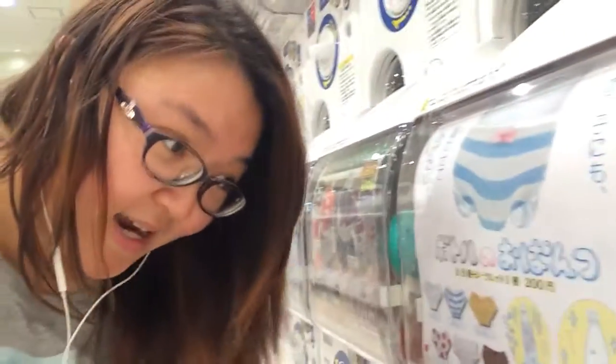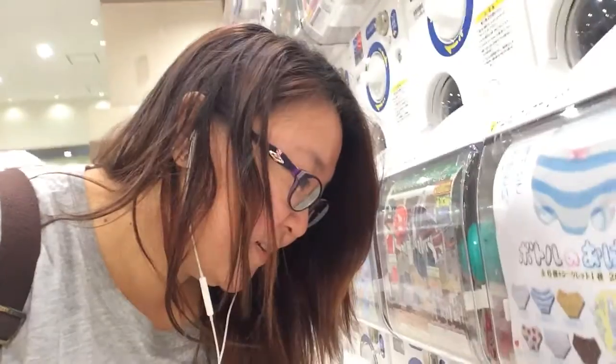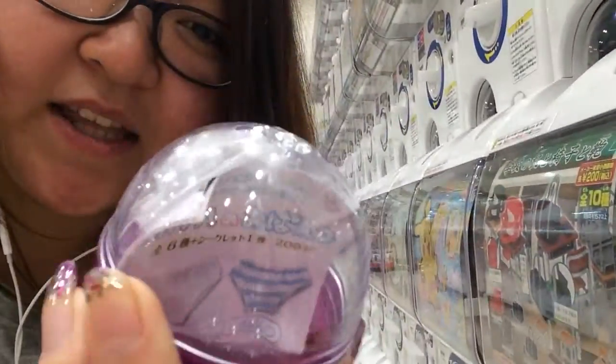I'll just open them both at the end. So let me try the second one. It's hard to try and selfie video yourself. There are quite a lot of families around buying stuff too. Okay, so first one — I can already tell what's inside. It is the normal white frilly one.